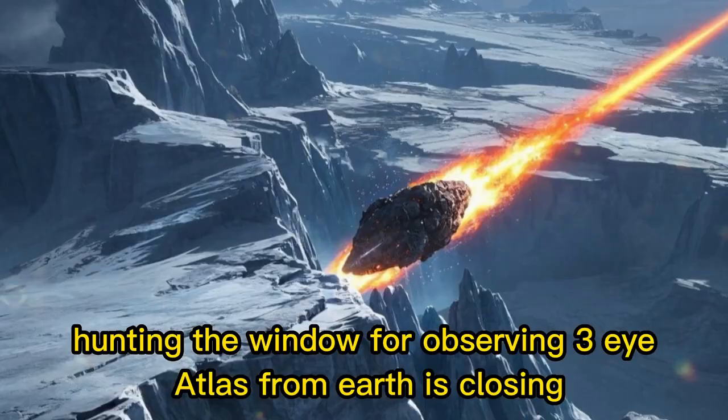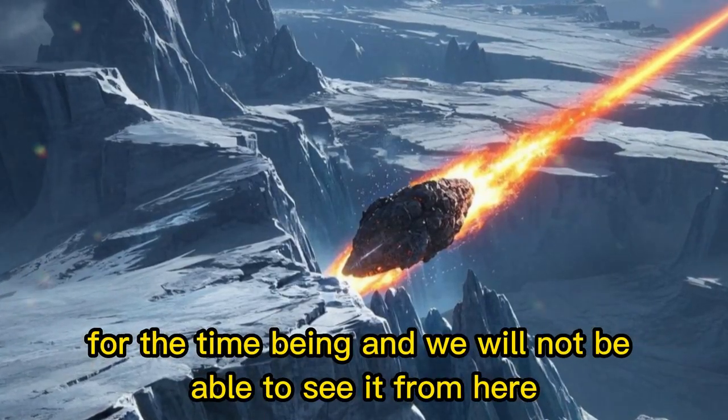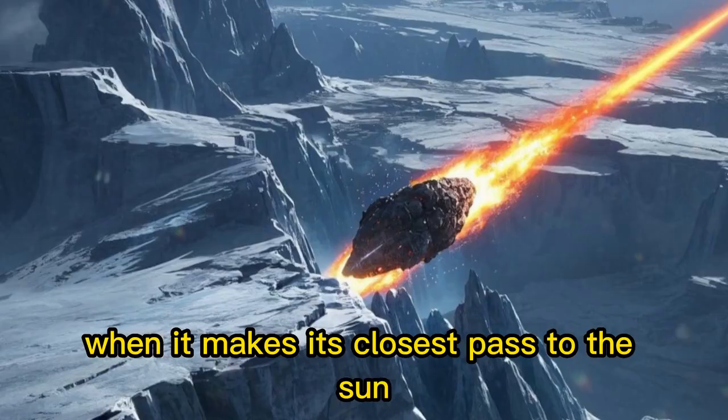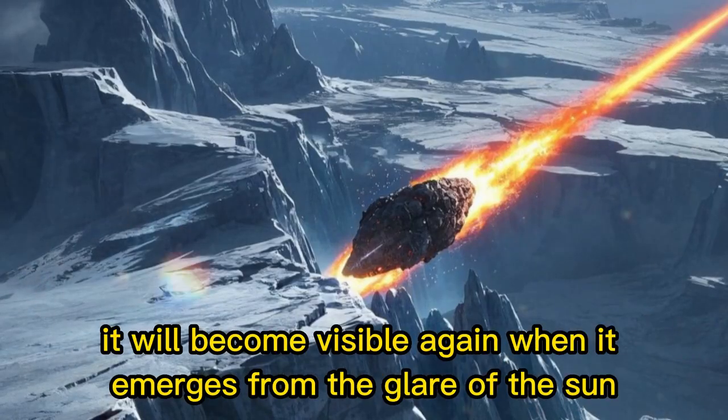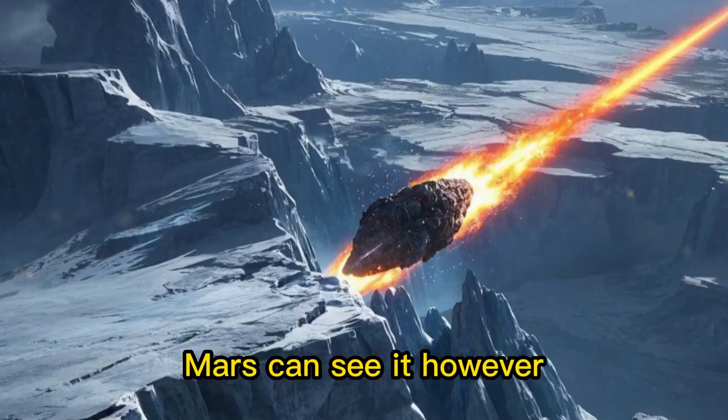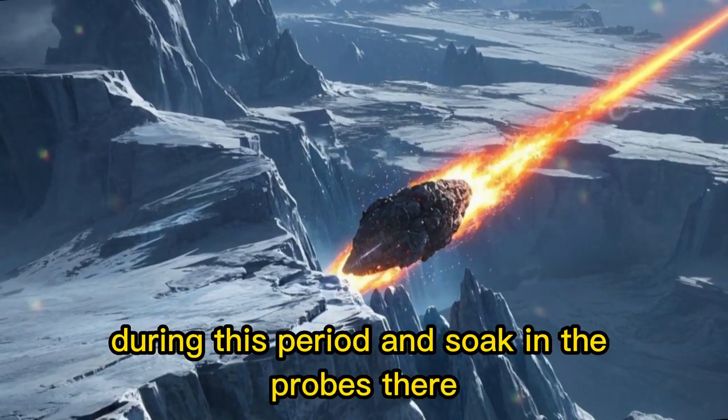The window for observing 3i Atlas from Earth is closing for the time being, and we will not be able to see it from here when it makes its closest pass to the Sun. After that, however, it will become visible again when it emerges from the glare of the Sun. Mars can see it during this period, and so can the probes there.